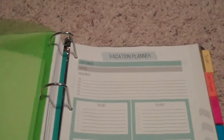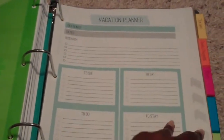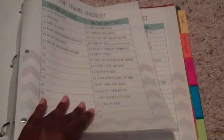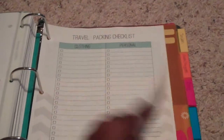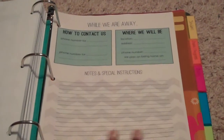The next section is vacation planner. From the dollar section at Target I got a packing list. This section has different locations you can research — what you'd like to see, eat, do, and where you want to stay. There's a pre-travel checklist, a checklist for what to do on your way out of the door of the house, and a packing checklist. There's also a while-we-are-away sheet you can give to a neighbor with how to contact you, where you're going to be, and any special instructions.